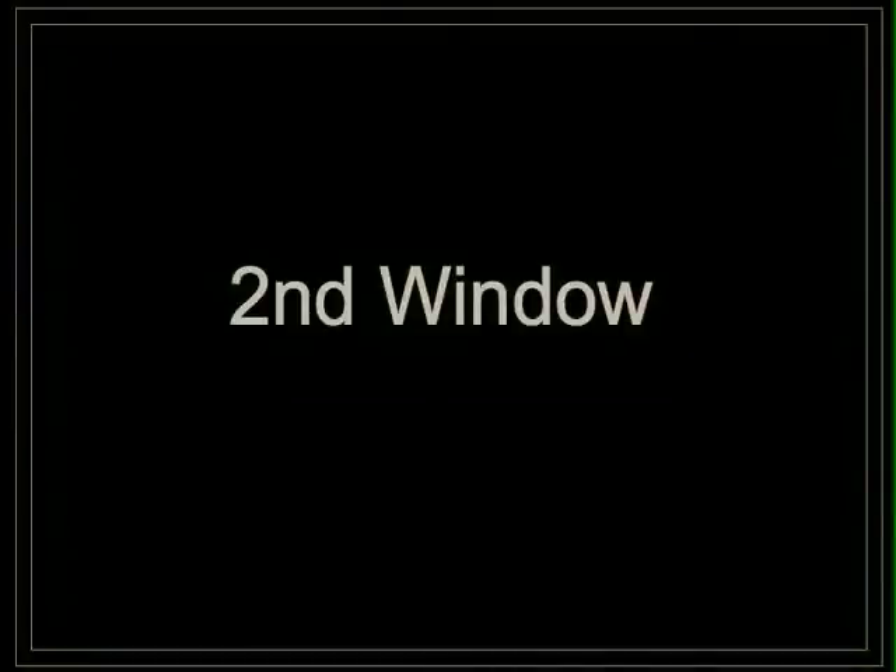Second window. They have done a pretty good job here as well — the mannequins are really well dressed. Once again, they have put the bag on top which is out of view. As you can see, everything matches.